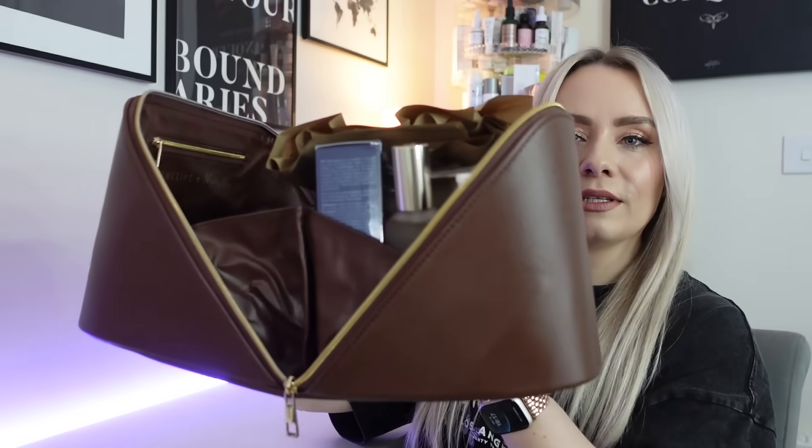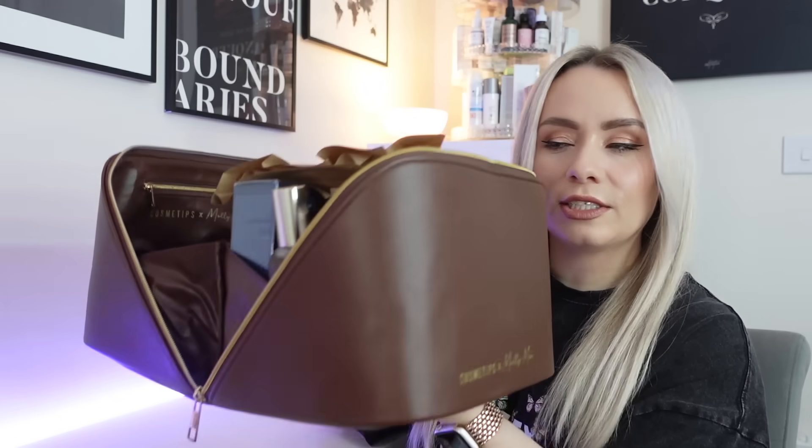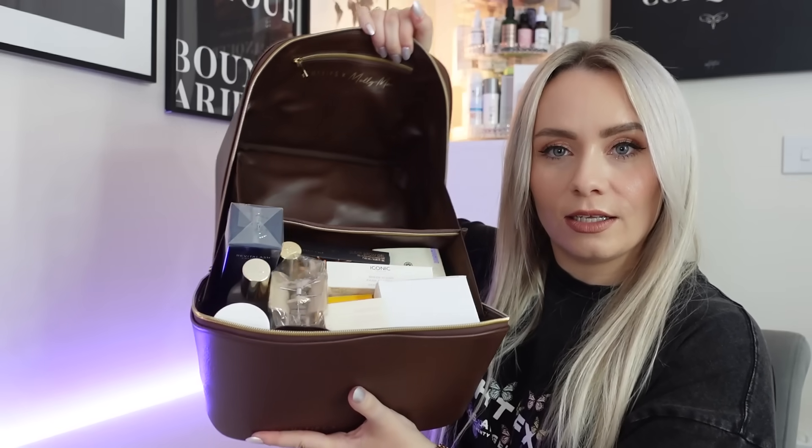The bag opens like this — the zip goes all the way around each side and it opens flat. This is why it's perfect for travel, because you can just stand all your products inside it. I'll show you the bag in more detail once it's empty. There's some little tissue for padding, and those are all the products inside. Look how big that is — so heavy as well.